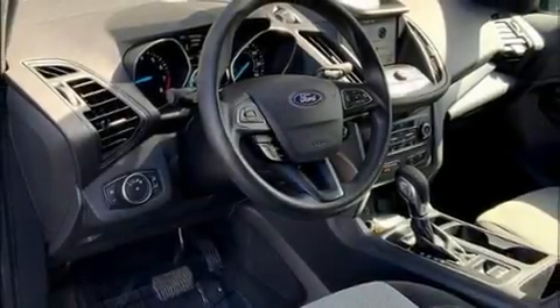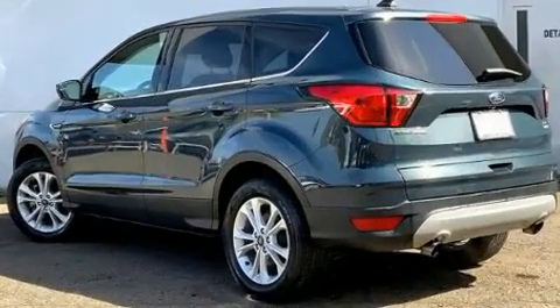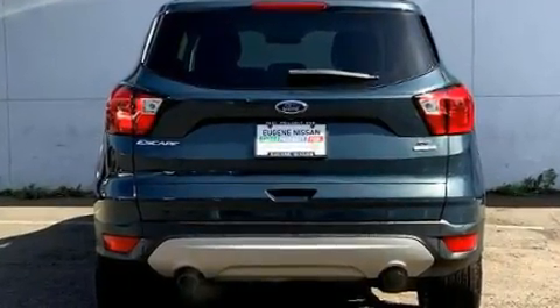Discerning drivers will appreciate the 2019 Ford Escape. Smooth gear shifts are achieved thanks to the 2.0-liter 4-cylinder engine. And for added security, dynamic stability control supplements the drivetrain.